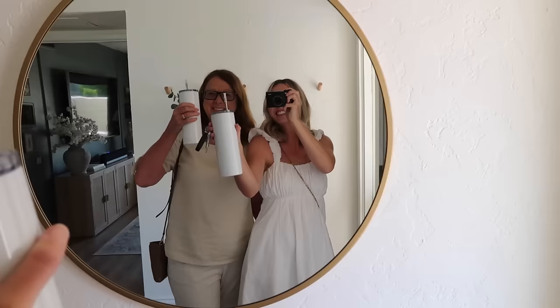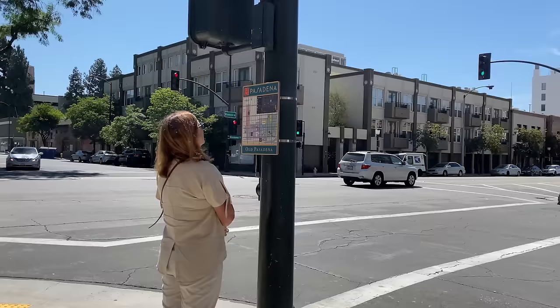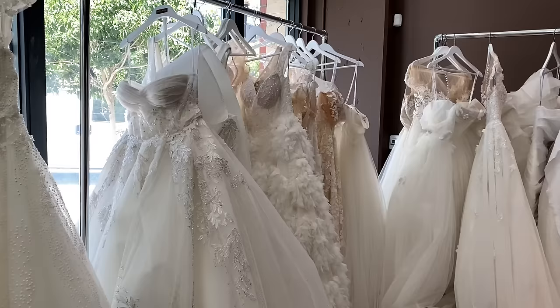So me and my mom are heading out today. I want to take you along with me and I'll get some footage while we're out and then do a little recap at the end. Let's head over to the first appointment. So we made our way to Pasadena to check out this first appointment at Vero Bridal.